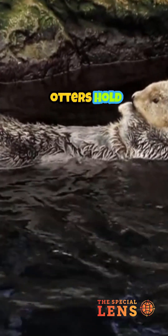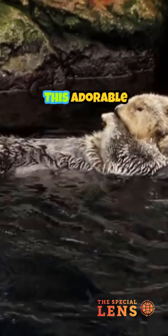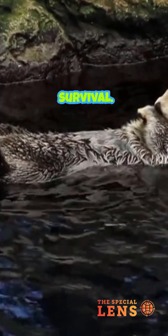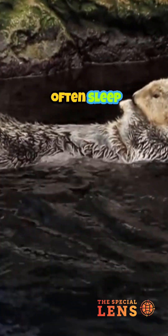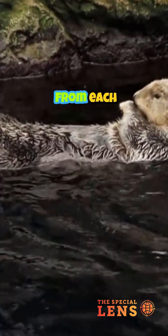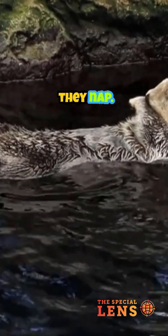Did you know that sea otters hold hands while they sleep? This adorable behavior isn't just for show — it's for survival. Sea otters often sleep floating on their backs in the ocean. To prevent drifting away from each other, they hold paws while they nap.